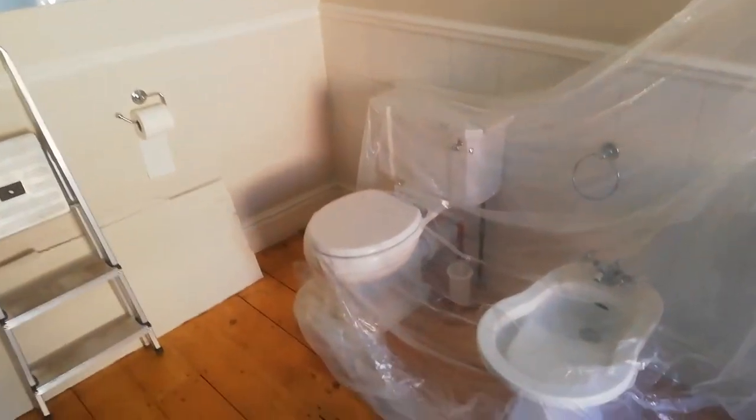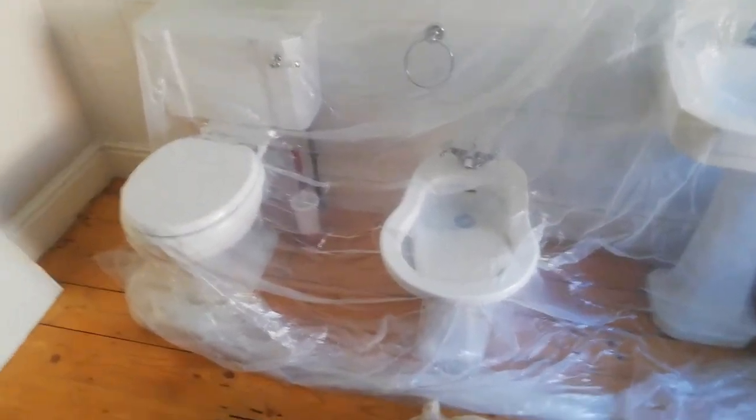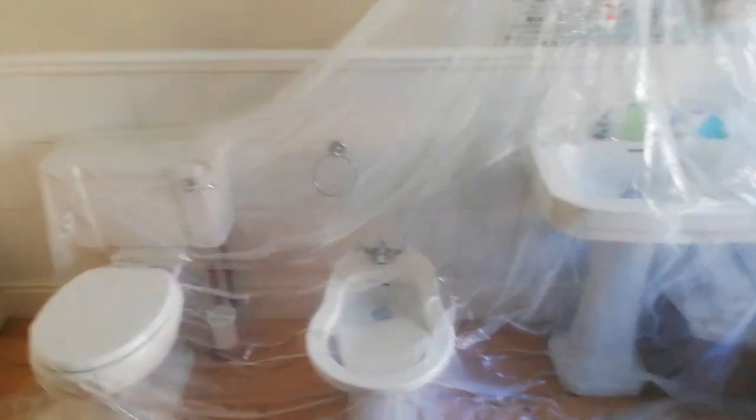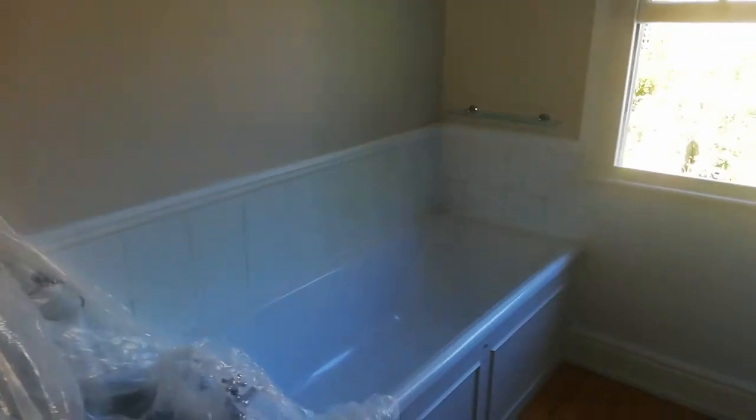We're planning on keeping the toilet, getting rid of the bidet — we've never really used that apart from washing smalls. We're keeping the original sink and probably leaving them in the positions they're in now. Get rid of the bidet, replace the bath, new tiles all round.